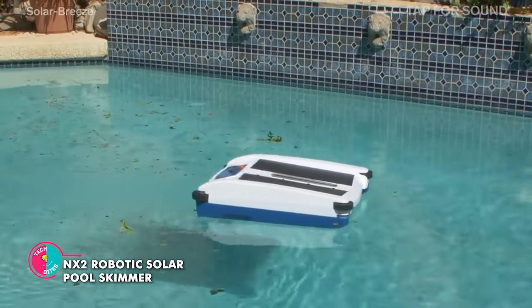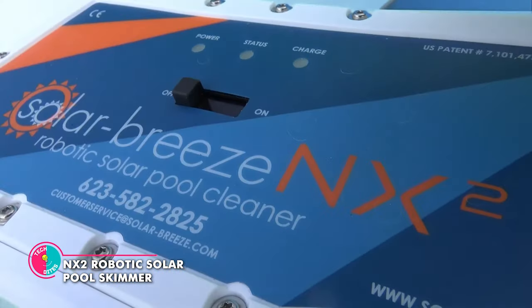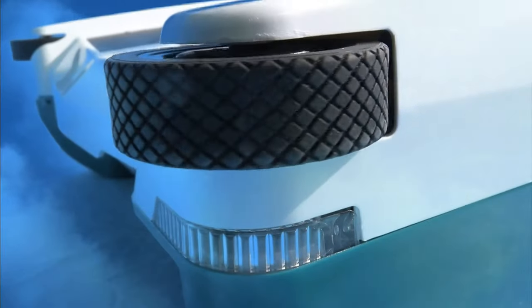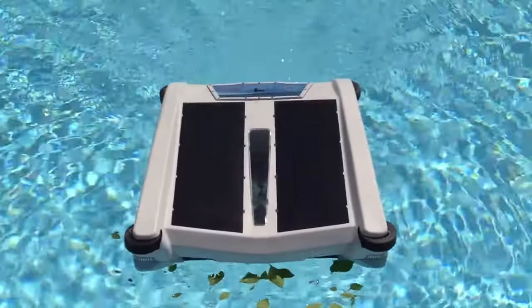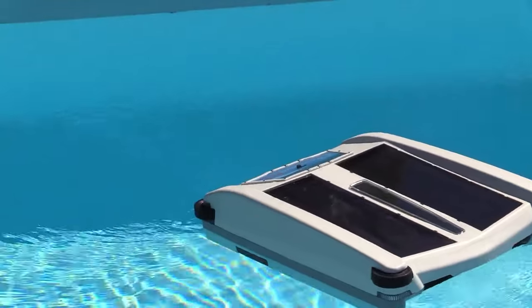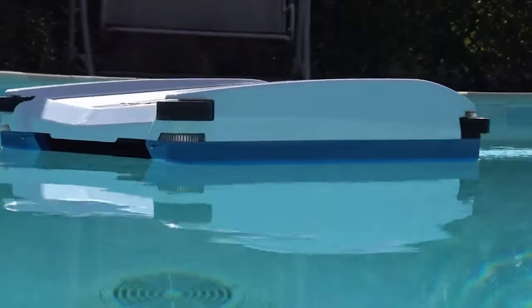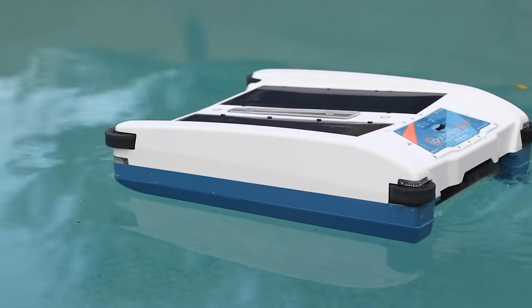NX2 Robotic Solar Pool Skimmer. This little device takes care of all the yucky stuff in your pool, from leaves to bugs and even those sneaky bacteria. It runs on solar power, which means no annoying cords or hoses. And our little hero isn't just smart — it's downright genius! With its high-tech navigation system, it can dodge obstacles like a pro.